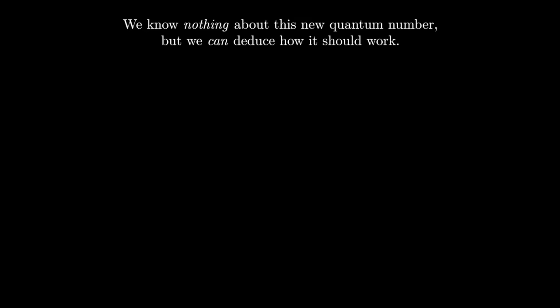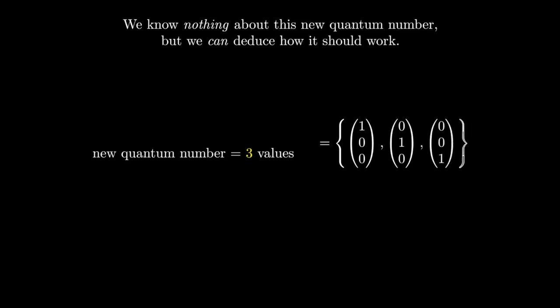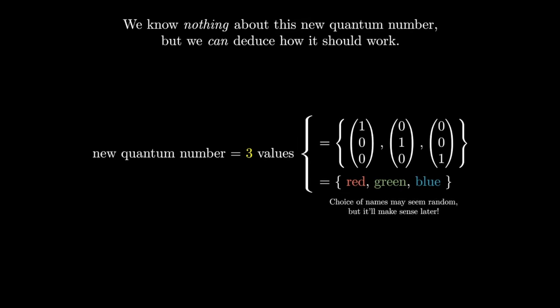Part 2: Color charge. At this point, we know nothing about this new quantum number, but we can deduce how it should work. We know it needs to have at least three different values — one for each quark — and we can represent them as vectors from the get-go: 1-0-0, 0-1-0, and 0-0-1. It will be useful to give them names: red, green, and blue. These names may seem very random now, but they come from a metaphor that will make a lot of sense when we get to it.